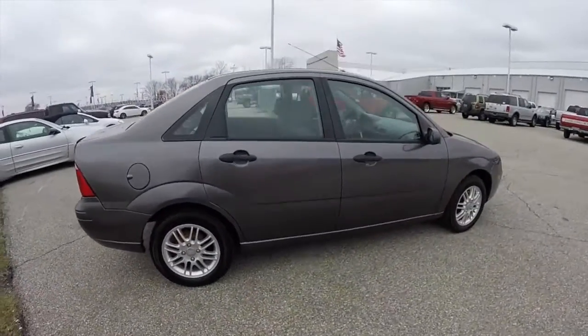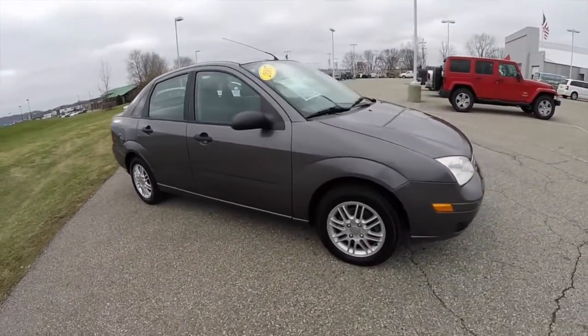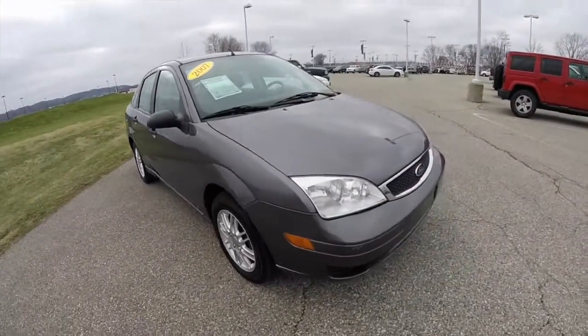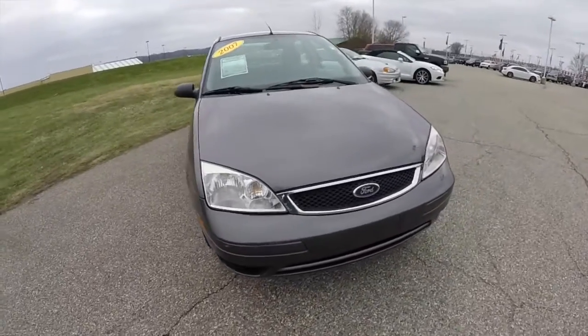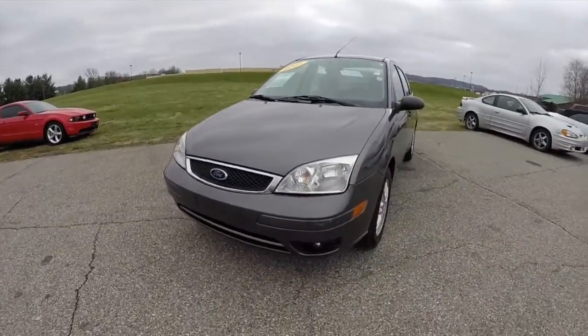This concludes our quick walk around look at this 2007 Ford Focus SE. If you have any questions or would like to see this vehicle, please stop by our showroom — one of our friendly sales staff will be more than happy to answer any questions you may have. And as always, thanks for watching.